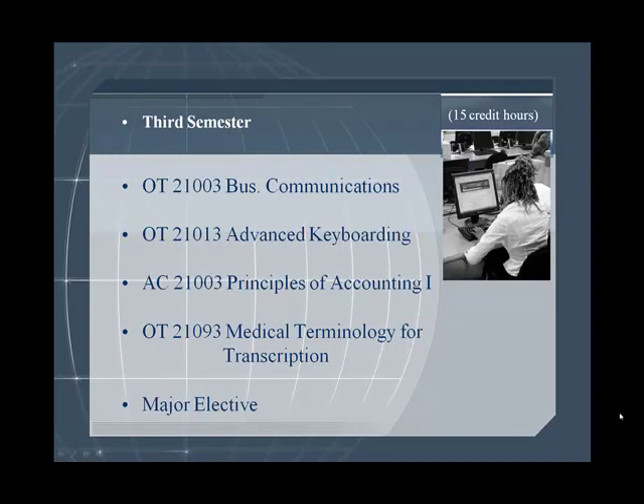Continuing in the third semester, recommended courses include Business Communications, Advanced Keyboarding, Principles of Accounting I, Medical Terminology for Transcription, and a major elective.